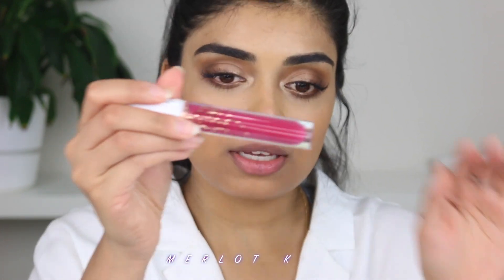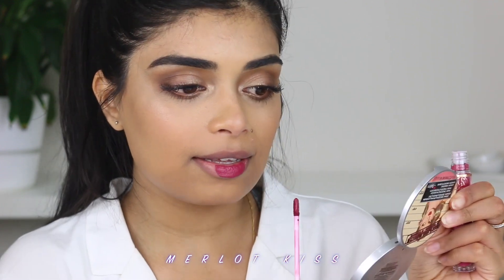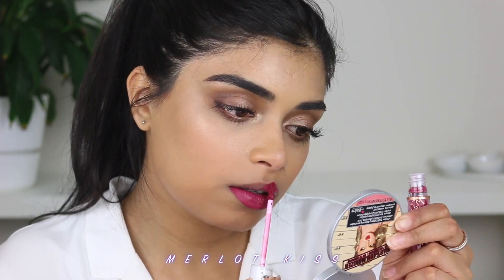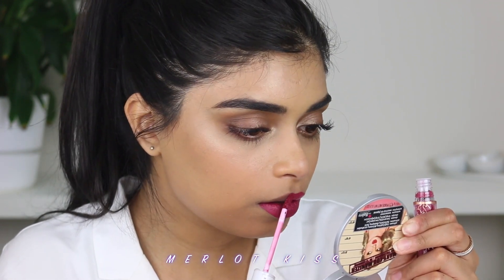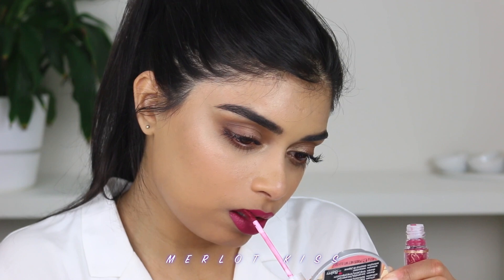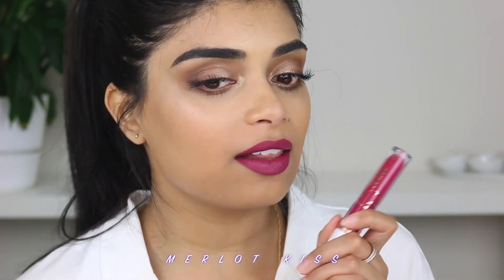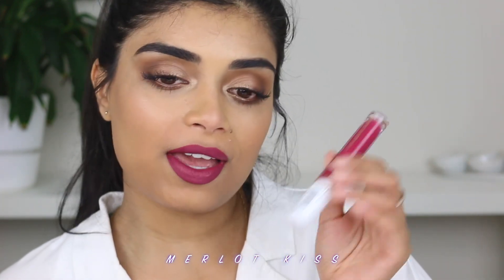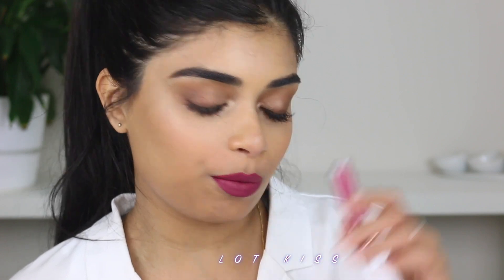Next up, I think it's going to be another one I really like — it's the shade Merlot Kiss. It looks like a fuchsia. I think this has to be one of my favorite colors because of the rich, opaque color — it's very berry. Beautiful berry shade. This is one of my favorites for sure. This is Merlot Kiss.